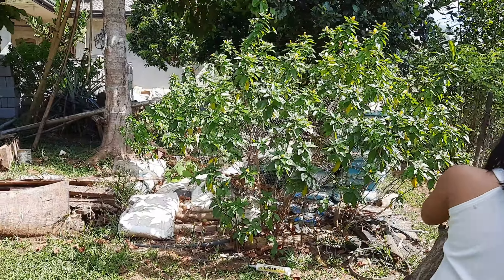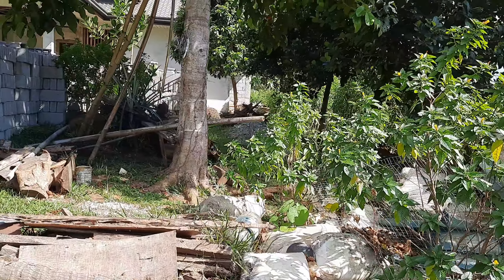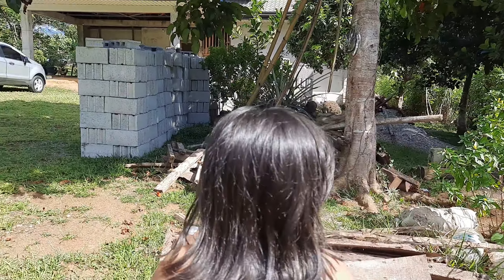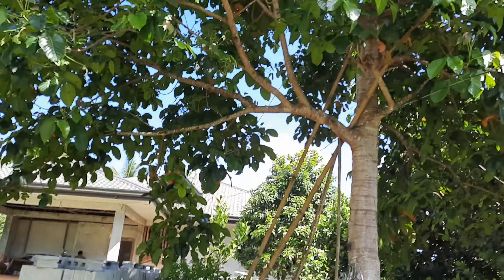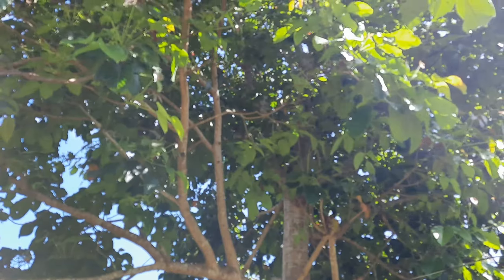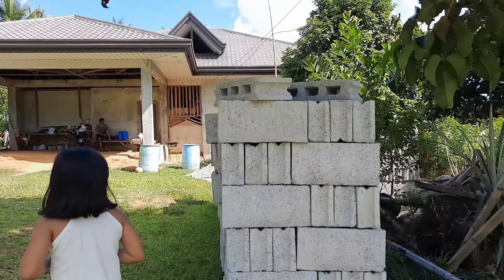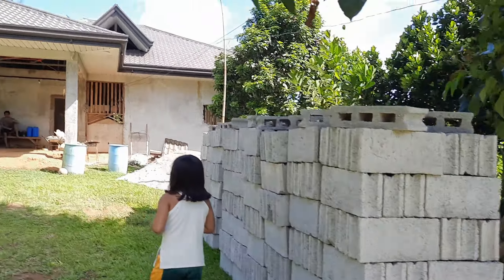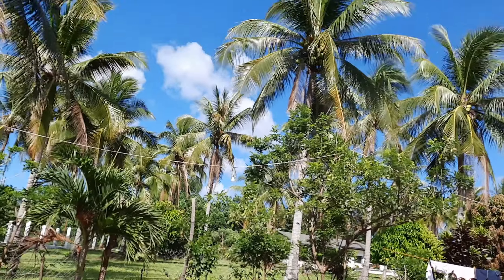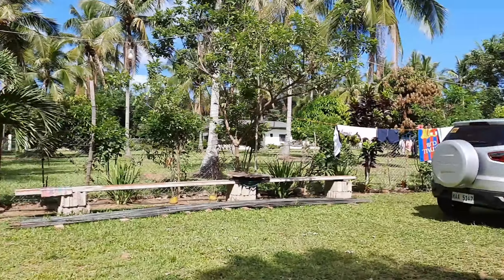Where are we going next? There are trees over there. Tell the vlog what we're seeing. There are trees... and there are hollow blocks over there — construction materials. And there are coconut trees — a giant coconut knot. Tree of life.